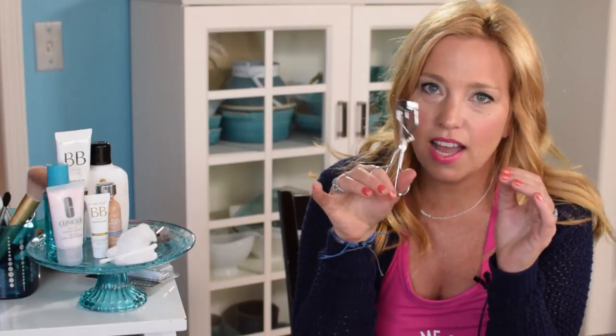I also carry a little sharpener in my bag and a lash curler — both usually come on cruises with me. That's pretty much the full makeup kit, and now we'll move on to the lipstick.